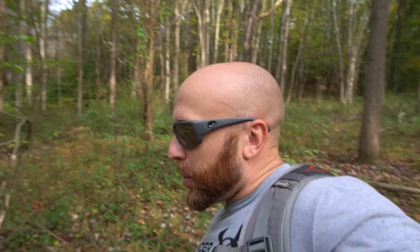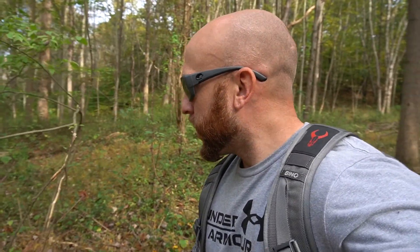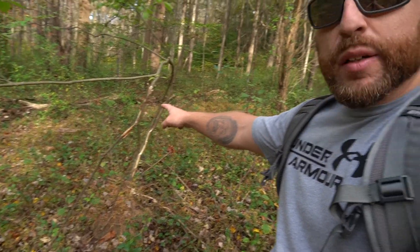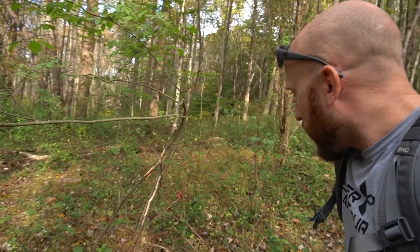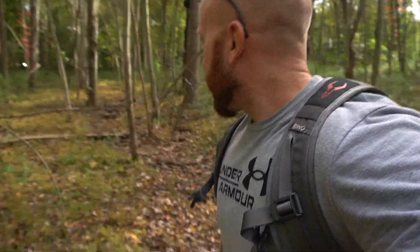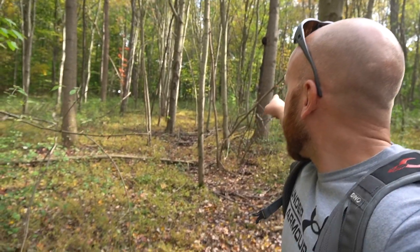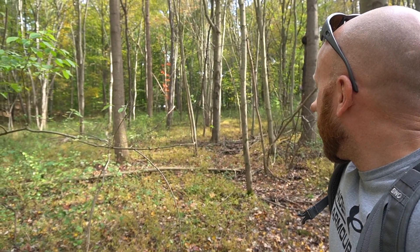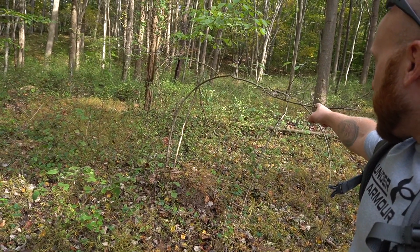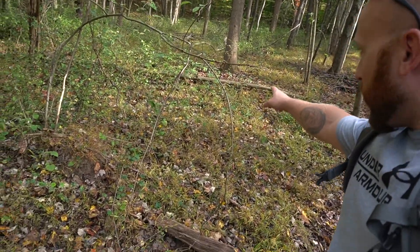Walking out on the same scrape trail I just showed you - got this limb broken off right here, looks like a rub, and it might not be too old. So we're definitely on to something good. That's right in line - you can see the Defender right there, the scrape is right over there. Looks like they broke a licking branch right here.